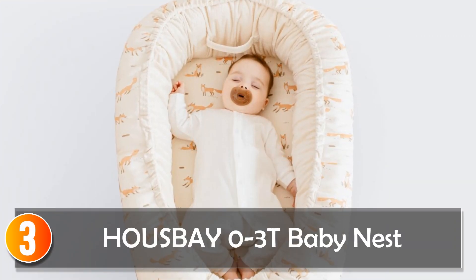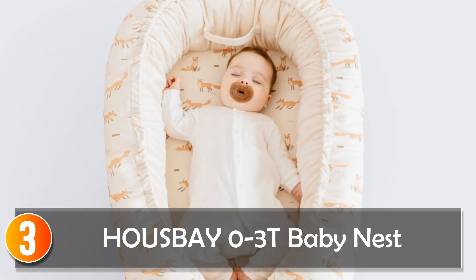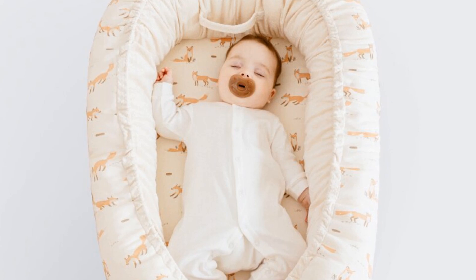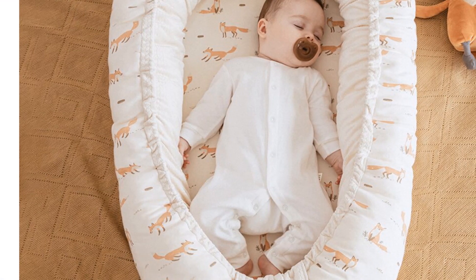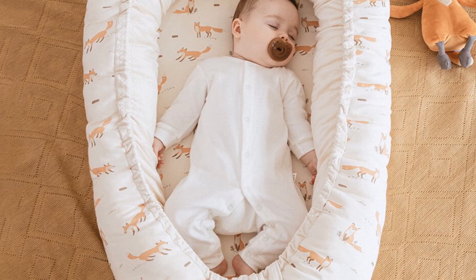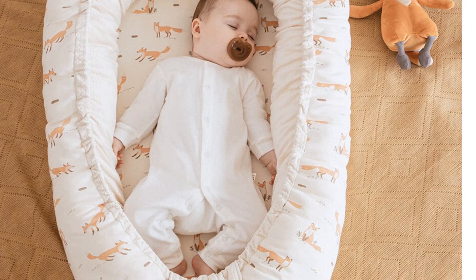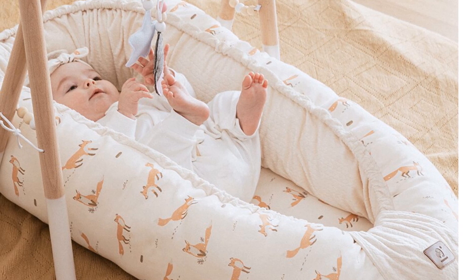At number 3, the House Bay 03 Baby Nest. The Baby Nest 03 Sleeping Bed is designed to provide a comfortable and secure sleeping space for infants and toddlers up to three years old. Crafted with a perfect blend of polyester and cotton materials, this portable and versatile baby bed offers a cozy and familiar environment. With its removable and washable features, along with its folding design, the Baby Nest is a practical choice for parents who value convenience and ease of use.